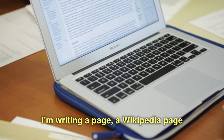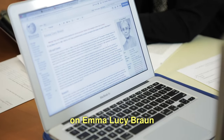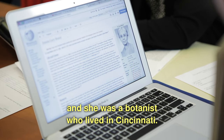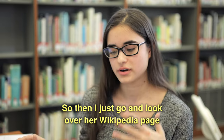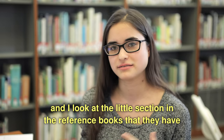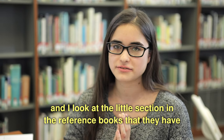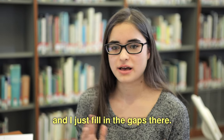I'm writing a Wikipedia page on Emma Lucy Braun, and she was a botanist who lived in Cincinnati. I just go and look over her Wikipedia page, and I look at the little section in the reference books that they have, and I just fill in the gaps there.